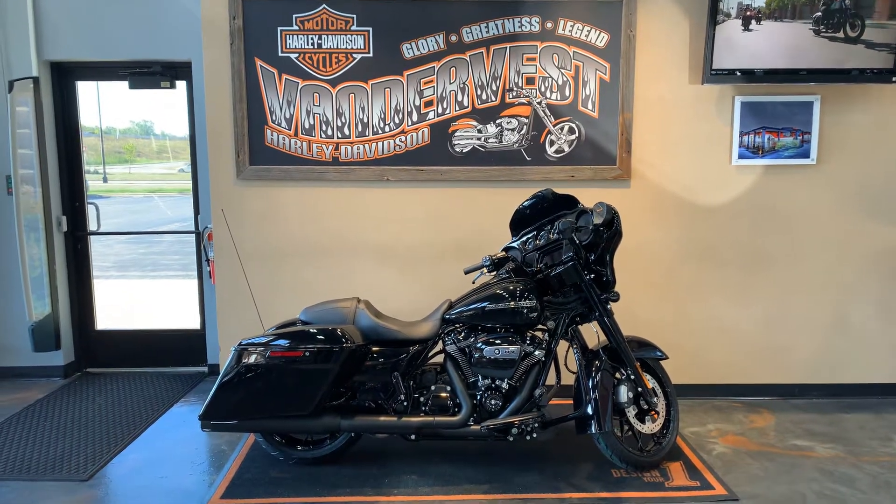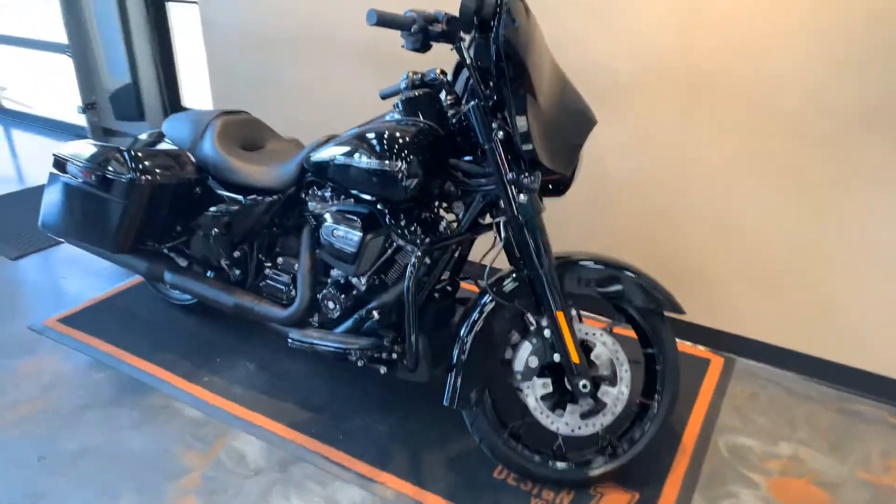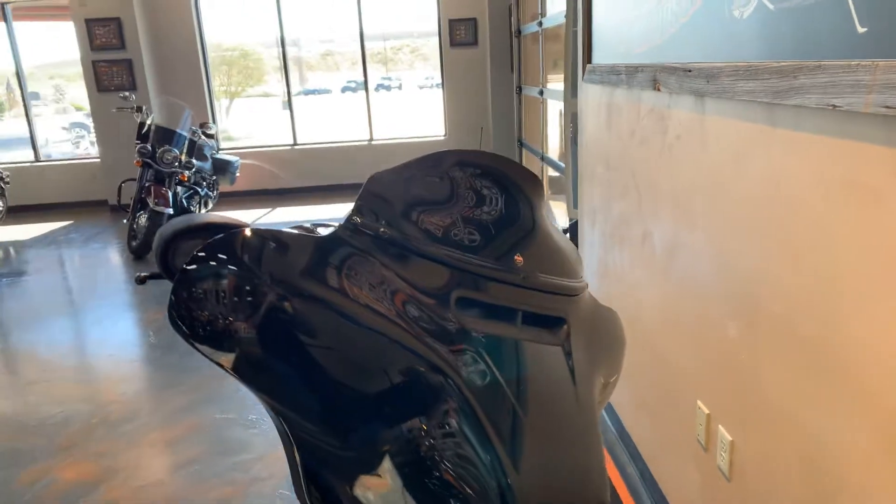This just in: 2020 Street Glide Special in Vivid Black. We did a couple extras to this little rascal though — windshield trim, KlockWerks windshield on it.